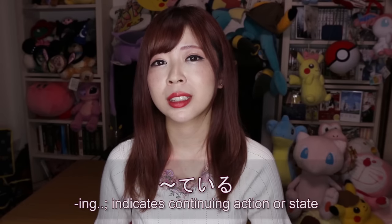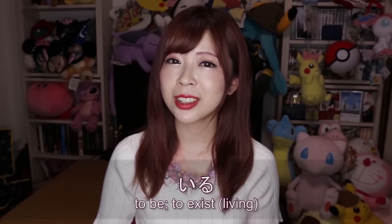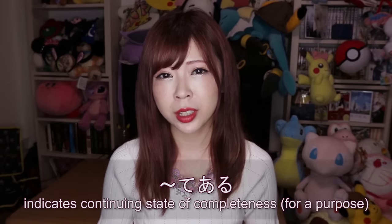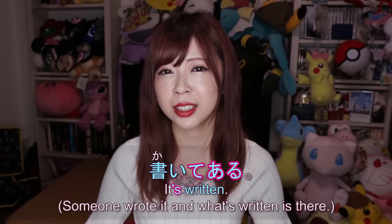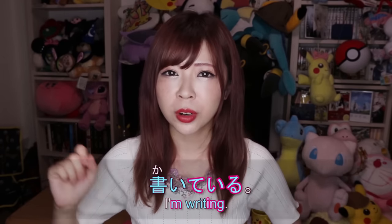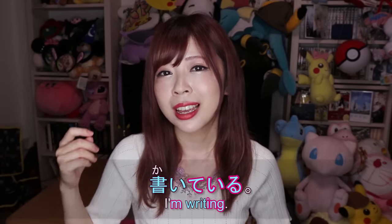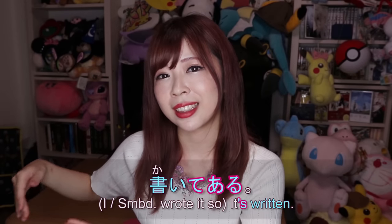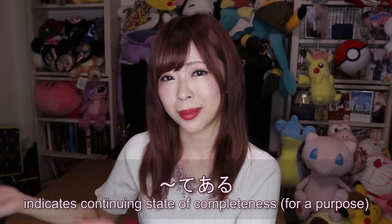We use the て form plus いる, but there is also the て form plus ある. Remember, いる is for living things and ある is for objects. But if you say 書いてある, that means 'it's written' — for example, something written on a website or in a book. So 書いている means 'I'm writing' or 'someone is writing right now,' and 書いてある describes the state after the action has been completed.